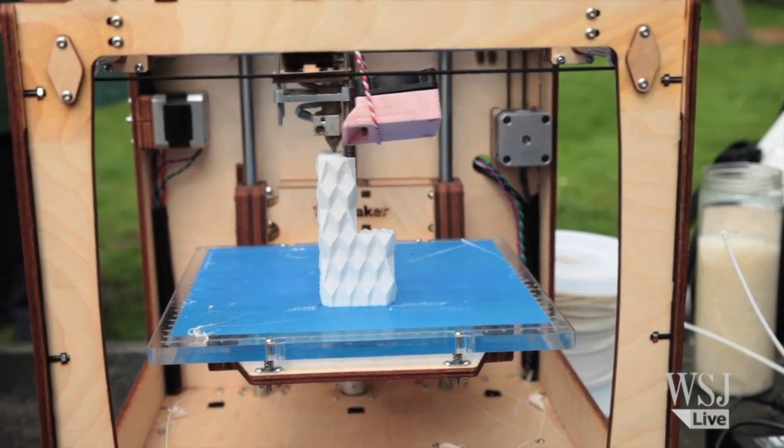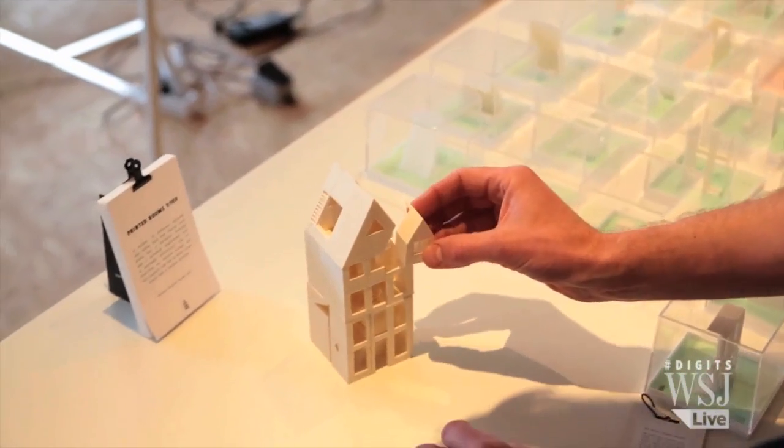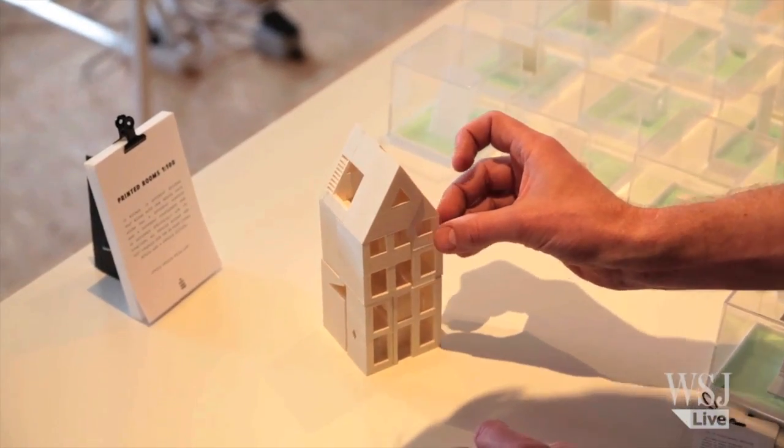It all started on these smaller printers, making just tiny models of the team's designs. Then two years ago, they dreamed bigger, going from prototype into the real thing.